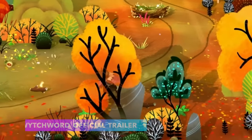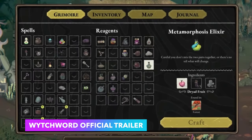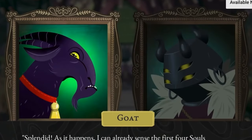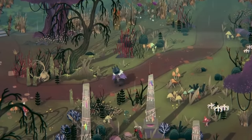Witchwood is another witchy cozy cottagecore game on the list. It's a crafting adventure game where you play as an old witch in a gothic fairy tale style town. You'll complete quests while exploring the countryside, collecting magic ingredients, and using magic to cast spells. The graphics are honestly so cool — I really love this art style. This game retails for $19.99 on Nintendo Switch and Steam.